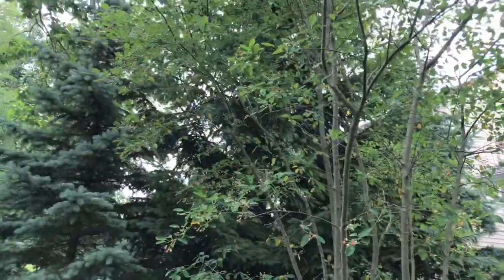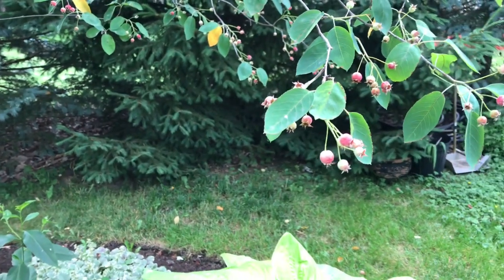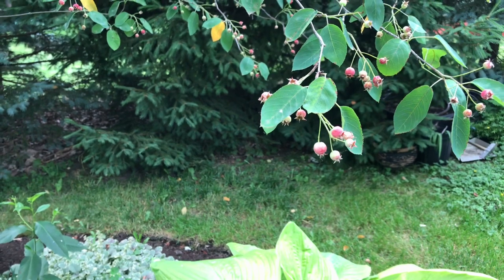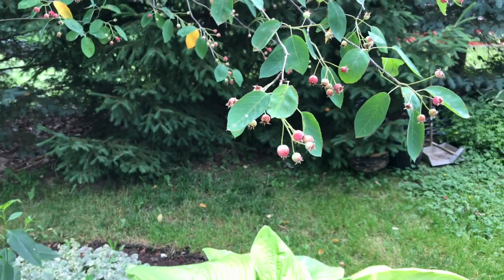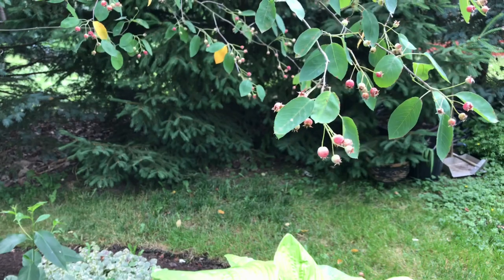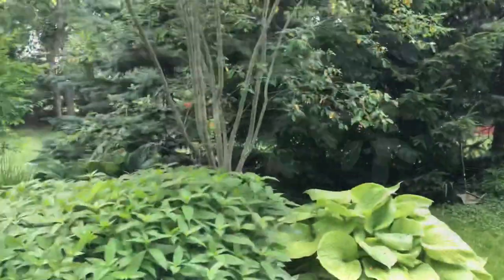I've mentioned this tree in the past — this is a serviceberry, called that because these berries are actually edible. They kind of resemble blueberries, but I don't grow this plant for me to eat. I grow it as a wildlife tree for the birds. If you grow this in its native range, you'll get tons of different native birds in your area who will love to eat it — it really helps nature.